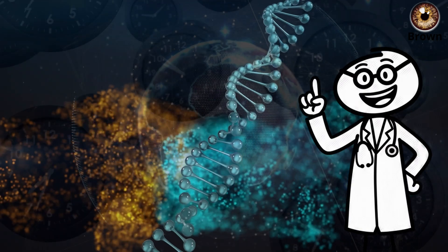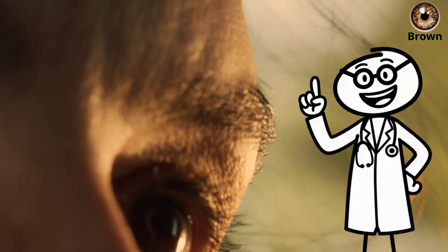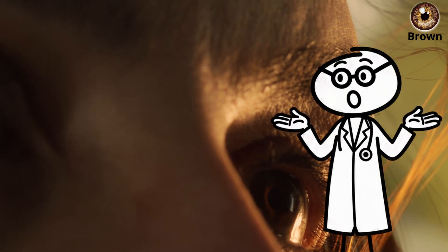People with darker eyes often have steadier dopamine and serotonin balance, supporting calm focus under pressure and stronger long-term concentration. If you have brown eyes, your biology is built on stability — vision tuned for clarity, mind tuned for composure, and ancestry forged under the brightest skies on Earth.